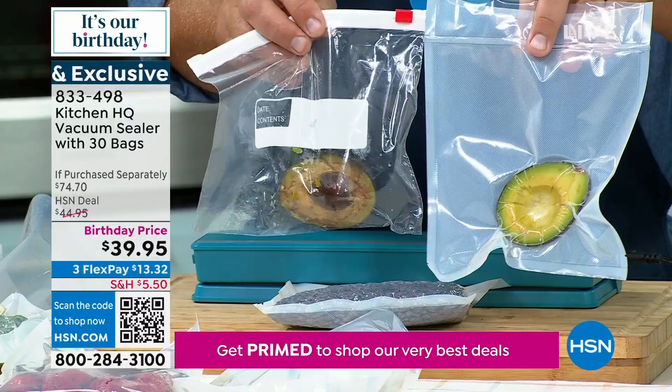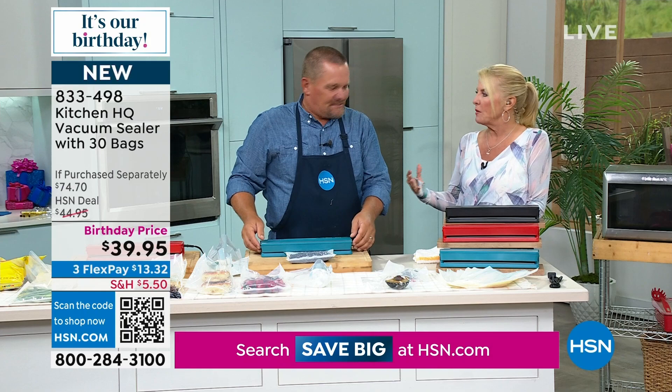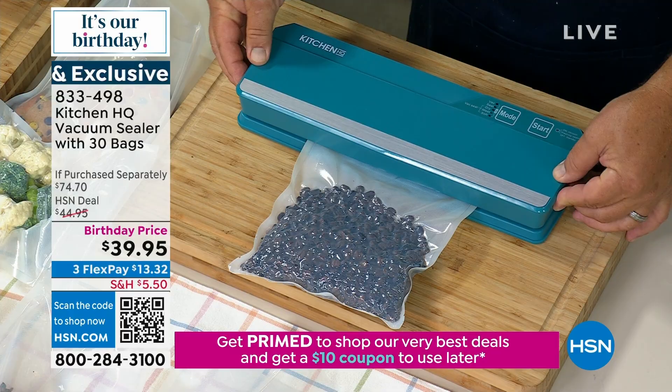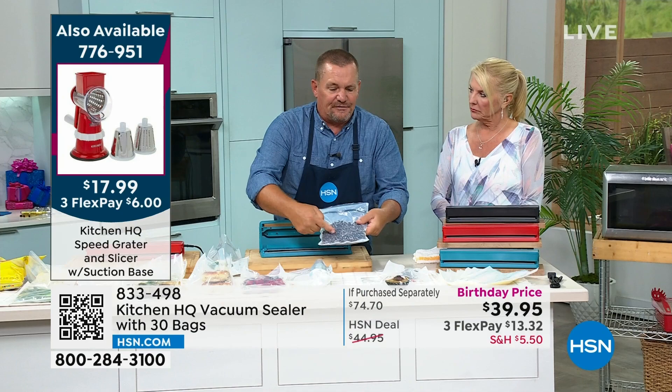I love avocados, but once you cut it that first time and go back the next day, it looks so gross — it's such a waste of money. And it's berry season right now — you can store your berries in here. Look at this — I'm going to open this up; it's like a rock now, solid, because we pulled all the air out. That's going to keep your food from going stale and your coffee will keep its flavor.